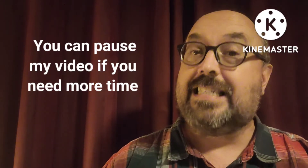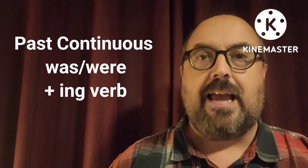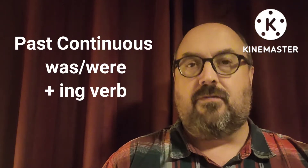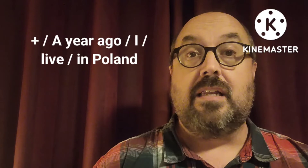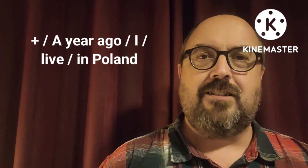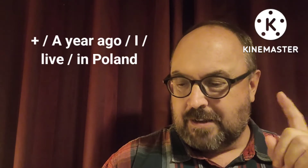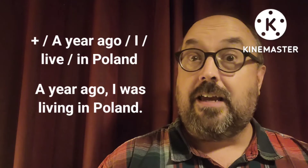Now we're moving into the past continuous. That's where we use the past tense of the be verb and the ing form of a verb. So here's the positive one I want you to write. Positive: a year ago, I, live, in Poland. Can you make that into a sentence? It should be: a year ago, I was living in Poland.